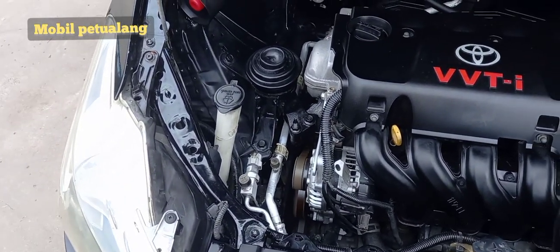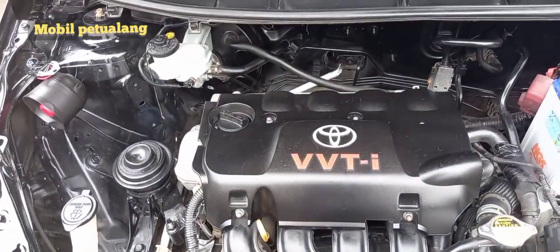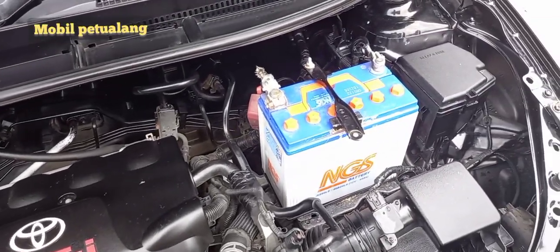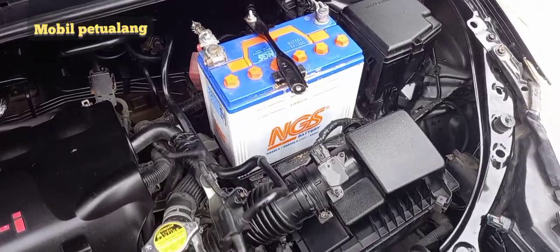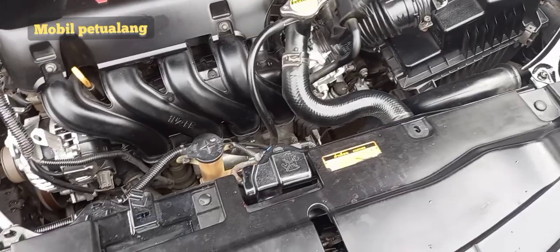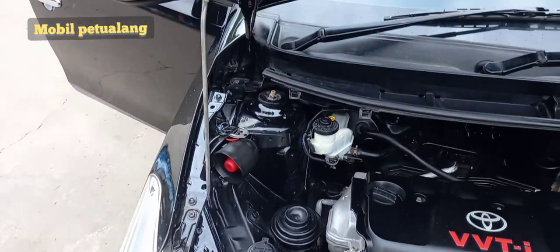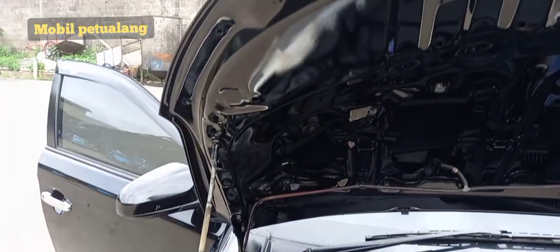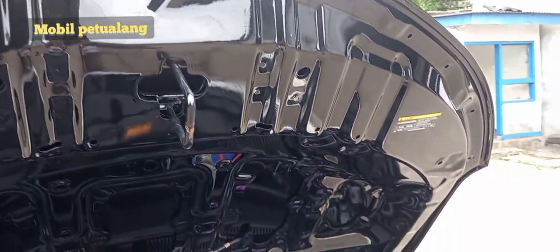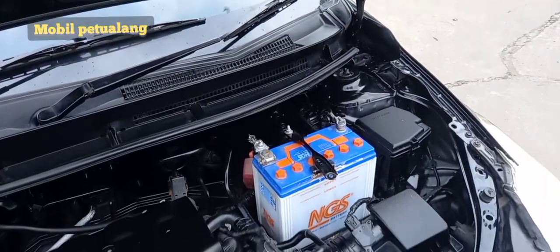Ini kondisi mesin sebelum kita kirim — sudah kita salonin, rapi banget, bersih. Mesinnya kering. Akinya juga kita kasih yang layak pakai. Radiator sudah kita cek. CC-nya 1500, sangat irit konsumsi bahan bakarnya. Masih ada logo-logo yang orisinil. Tipe mesinnya 1NZ-FA, ini mesinnya Vios. Sealernya juga masih utuh. Di kap mesinnya masih tertempel logo Toyota, jadi masih orisinil semua. Kondisinya oke banget dan siap jalan.